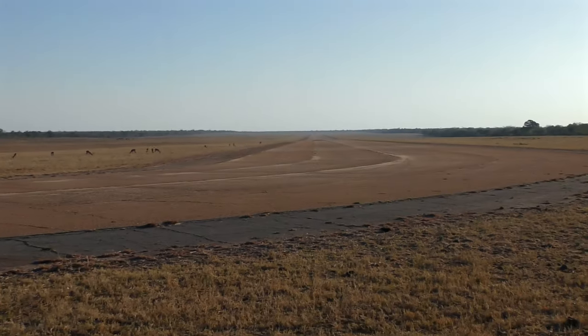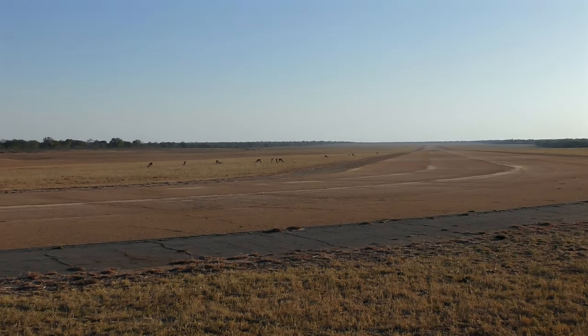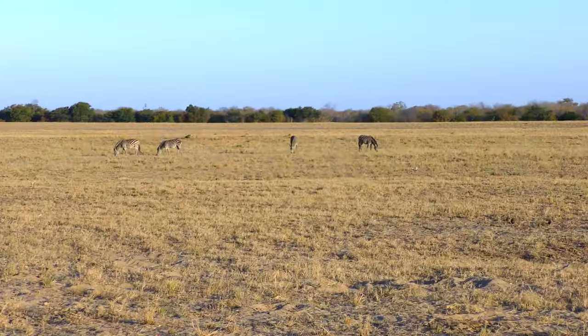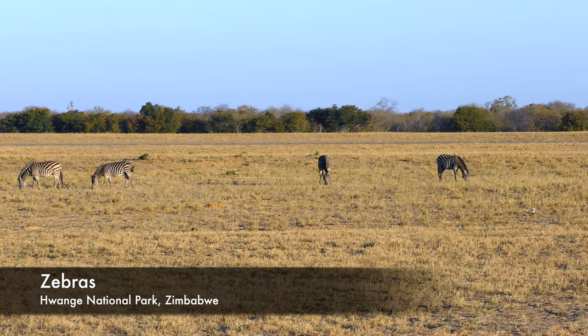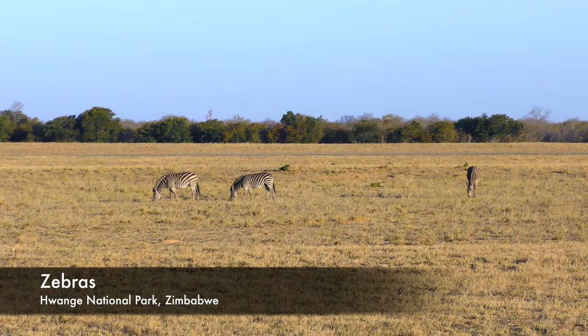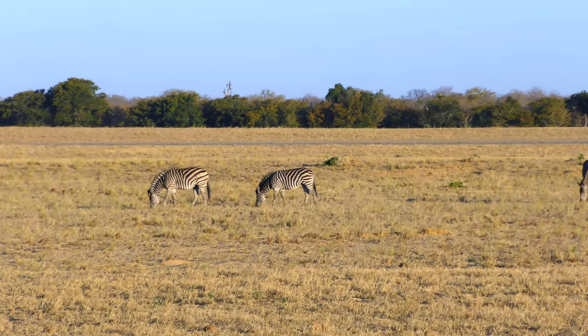A lot of animals like to sleep on the runway at night because this bitumen absorbs quite a lot of heat. What do NASA and zebras have in common? Zebras.